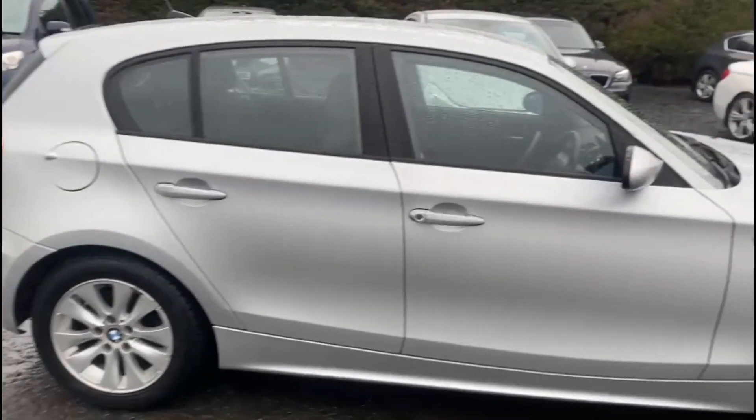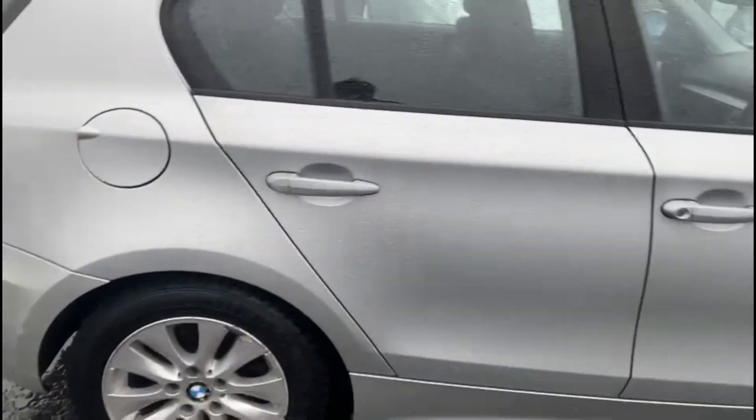As you can see, the car comes in this really nice metallic silver with the BMW multi-spoke alloys.